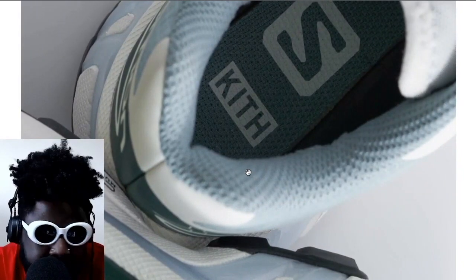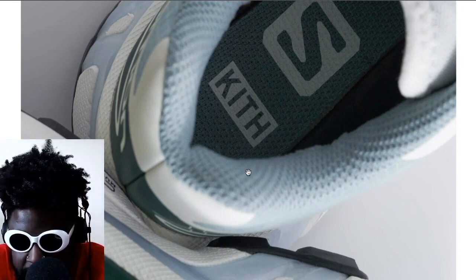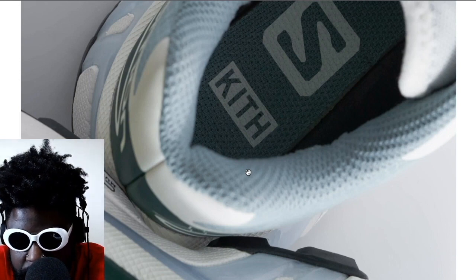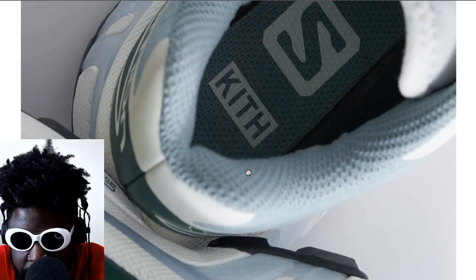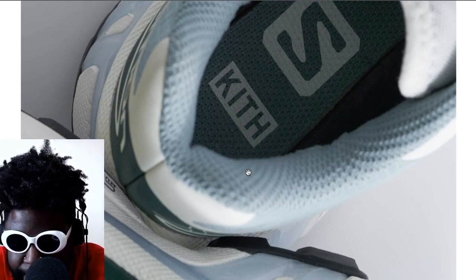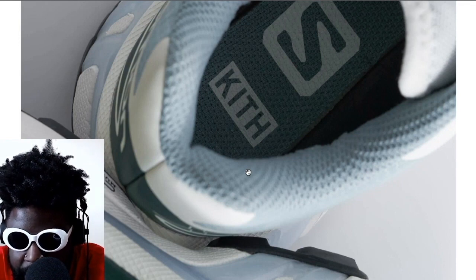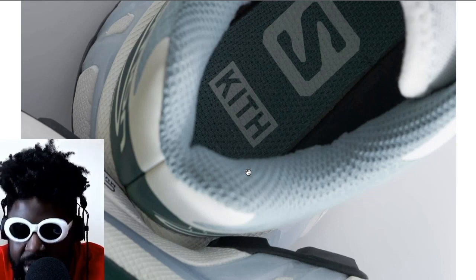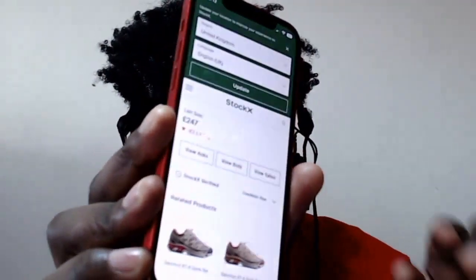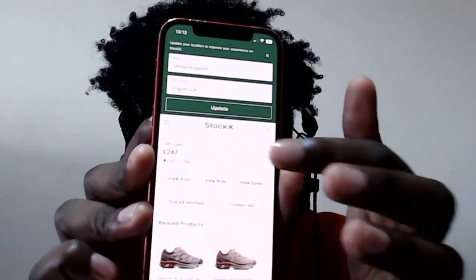I want to quickly check StockX on my phone to see what these are going for on the resale market. Let me Google 'Salomon Kith StockX'... I don't see them available on StockX just yet. Let me add 'Stock X' to the search... I'm going to guess around $300. Let me try 'Salomon Kith Gore-Tex XT-6'... and yeah, there they are — $250. You can see that there: $250 for the blue pair. Not too shabby.